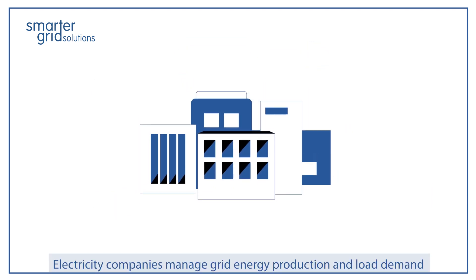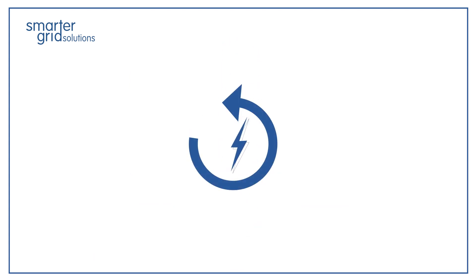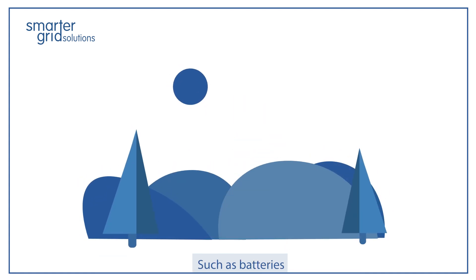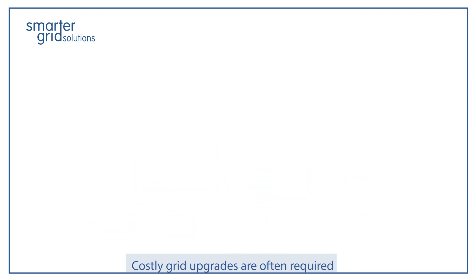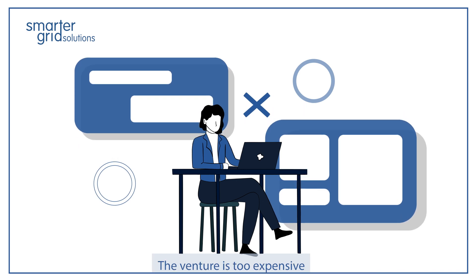Electricity companies manage grid energy production and load demand to balance the grid and stay within safe operating limits. In order to add new renewable energy resources — such as batteries, solar panels, wind turbines, and EV chargers — costly grid upgrades are often required, and many energy developers and investors decide the venture is too expensive.